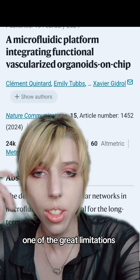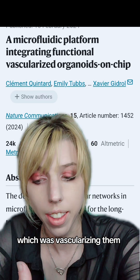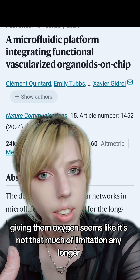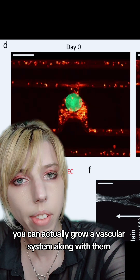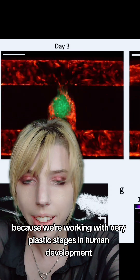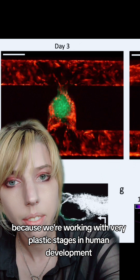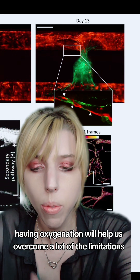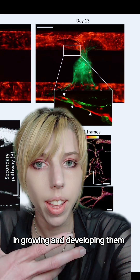One of the great limitations — vascularizing them, giving them oxygen — seems like it's not that much of a limitation any longer. You can actually grow a vascular system along with them. Because we're working with very plastic stages in human development, it just works together. Having oxygenation will help us overcome a lot of the limitations in growing and developing them.